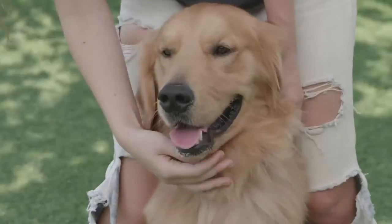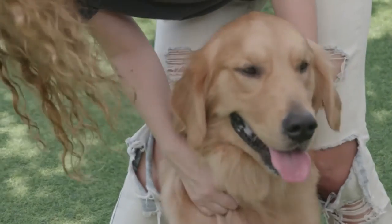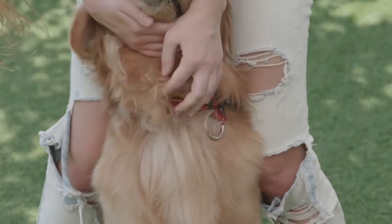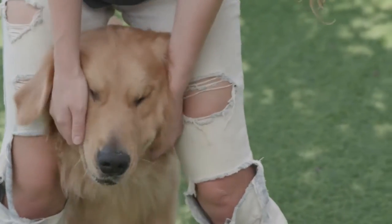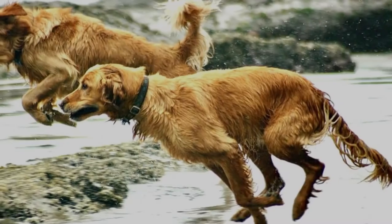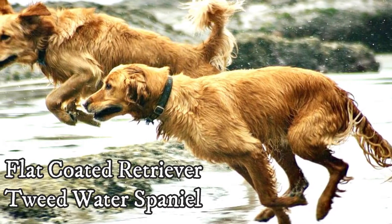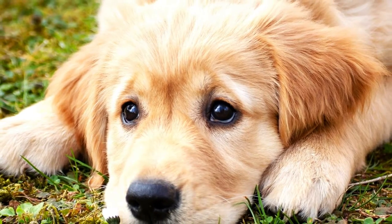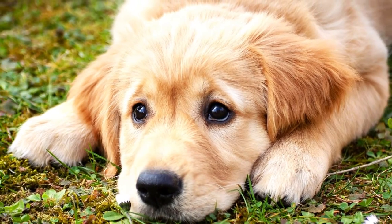The Golden Retriever is an established and recognized breed and it belongs among the most popular dogs all over the world. It is a Scottish breed developed in the late 1800s for gentlemen's hunting, by crossing flat-coated retrievers with Tweed Water Spaniels and later some other breeds. Even though the Golden Retriever is not an ancient breed, it quickly gained a lot of popularity.